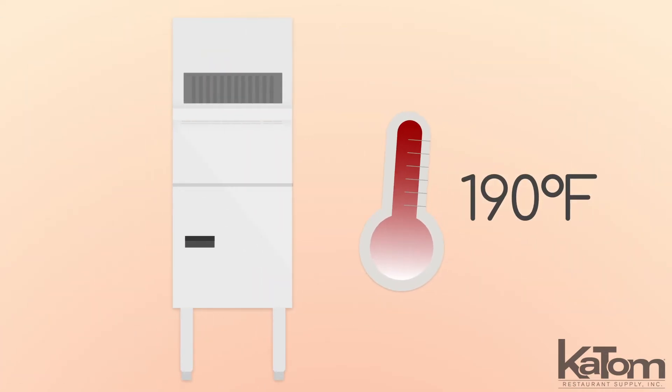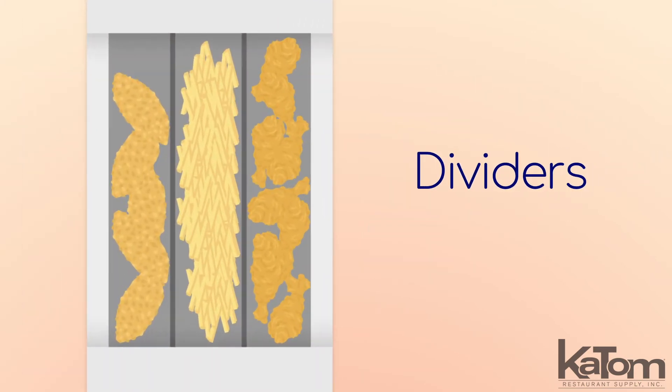This unit holds food at temperatures as high as 190 degrees Fahrenheit, while the included dividers enable users to place multiple products into the cabinet without mixing.